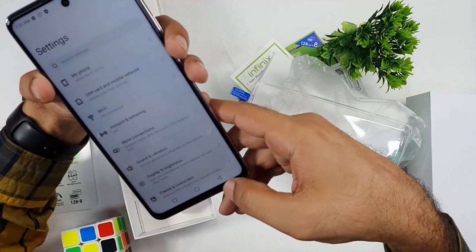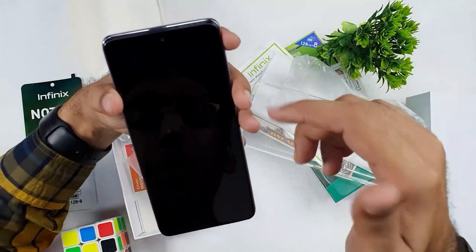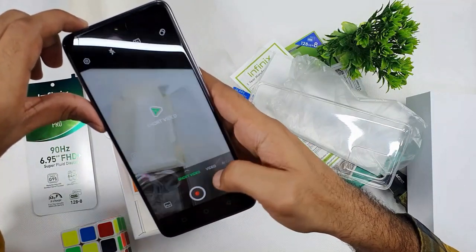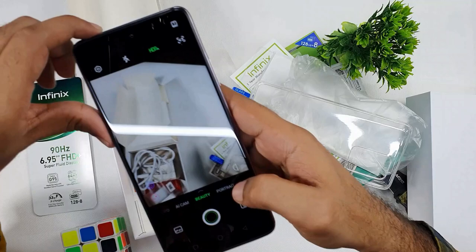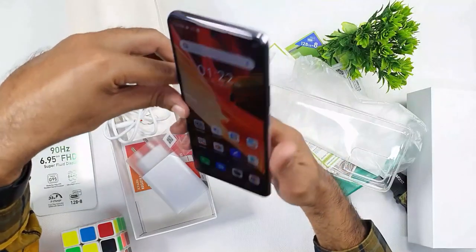The camera features include beauty mode, portrait mode, super night mode, and short video mode among other features. That is all about the phone unboxing. For camera results and performance, stay tuned for the next video. Thank you so much for watching — see you in my next video. Allah Hafiz.